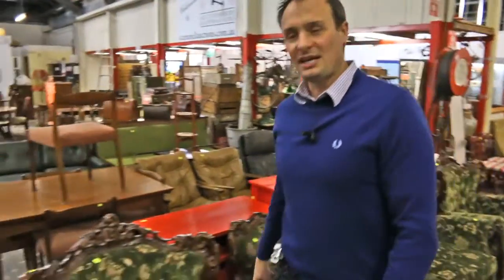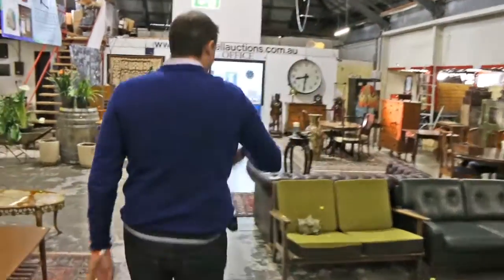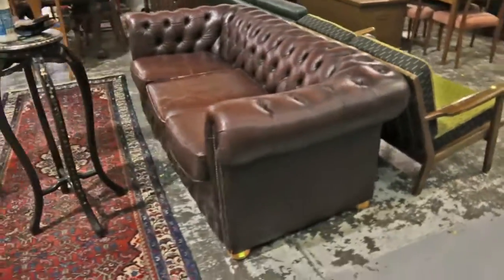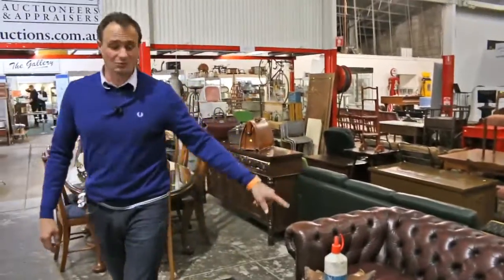We're going to head this way because we've seen probably the biggest Flavor Flav clock we've ever seen in our life. Over here, Chesterfield lounge. Last week's one, we got $1,550 and $1,350. Not as good a condition as that one, but the Chesterfields are running hot.